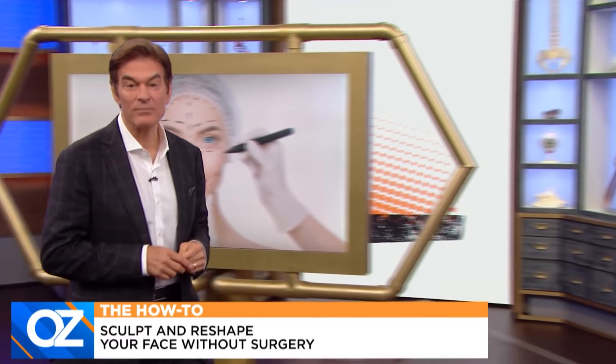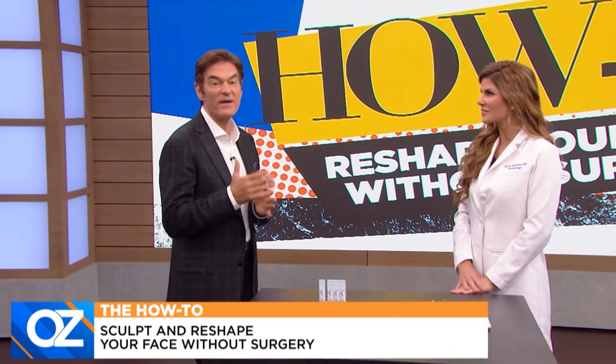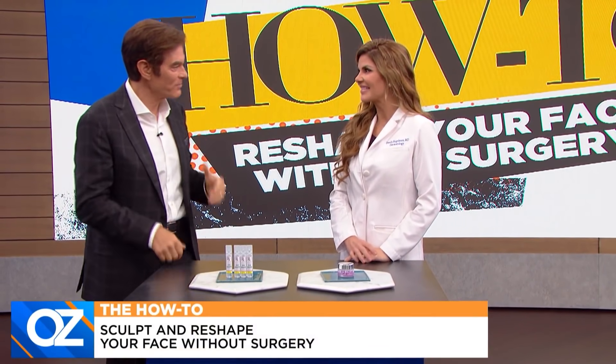But first, dermatologist Dr. Denny Engelman is here with other at-home treatments that come close to the results you get when you go under the knife or take other invasive procedures. We're going to start with those saggy eyelids. If someone is unwilling or can't afford eyelid surgery and their eyes are drooping down and they can't see because of the lids — what's an at-home treatment?